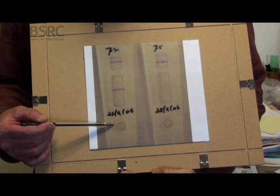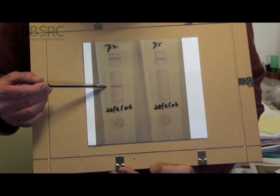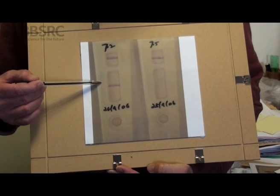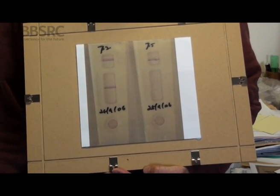Using this device in the field, a sample is simply placed on this spot here, and if the animal has the disease, then a colour band appears in the window within a few minutes. If the animal is free from disease, then the window remains empty. And that's it — a positive or negative test for disease, essentially instantly, in the field, in the barn, in the paddock.